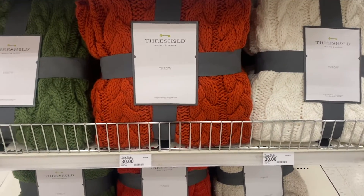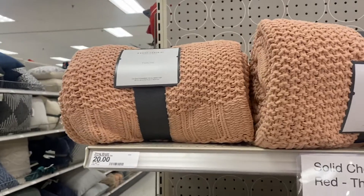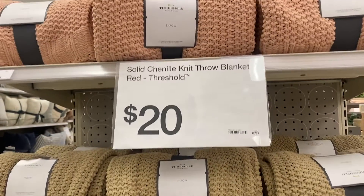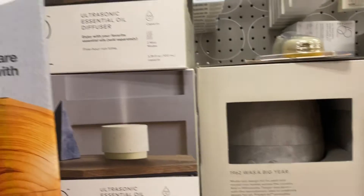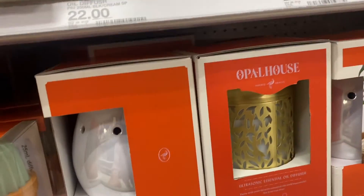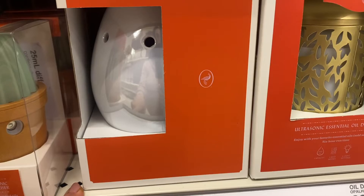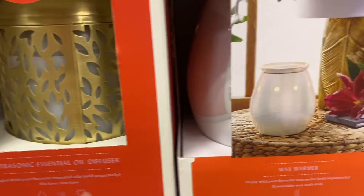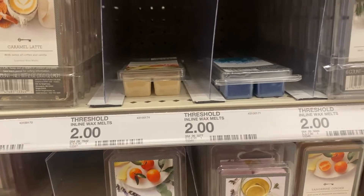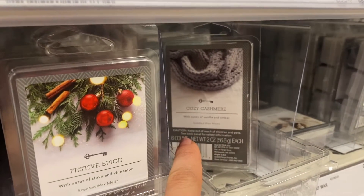Blankets are always a great cozy gift — they have different options. You can always do a diffuser, an oil diffuser. Or what are these called — wax warmers! And with the wax warmers you can always throw in a few of these waxes; they have so many different ones. This is the best one though — Cozy Cashmere is the best.